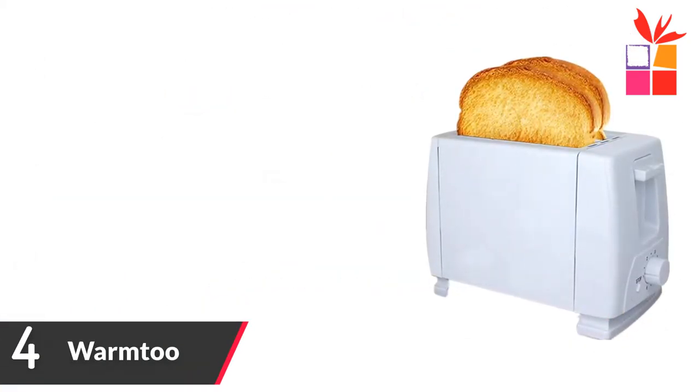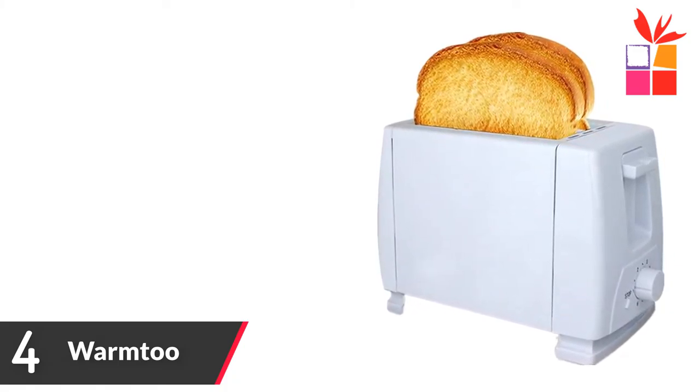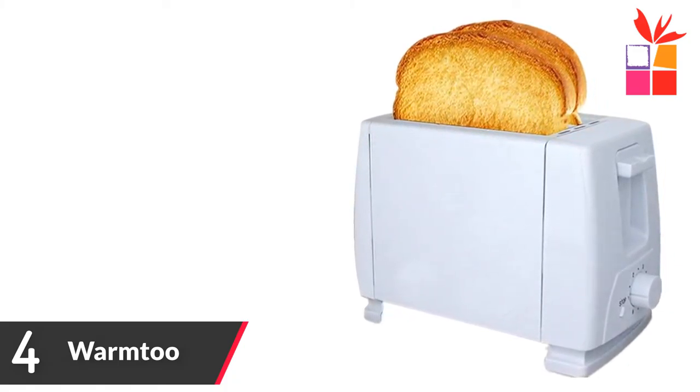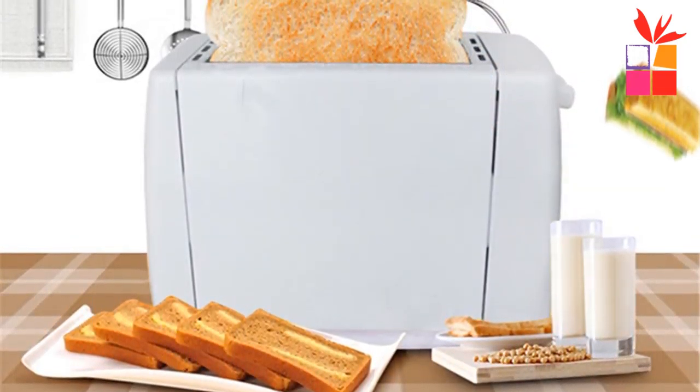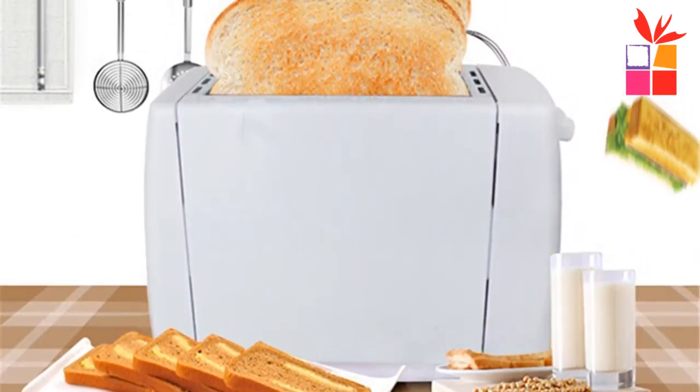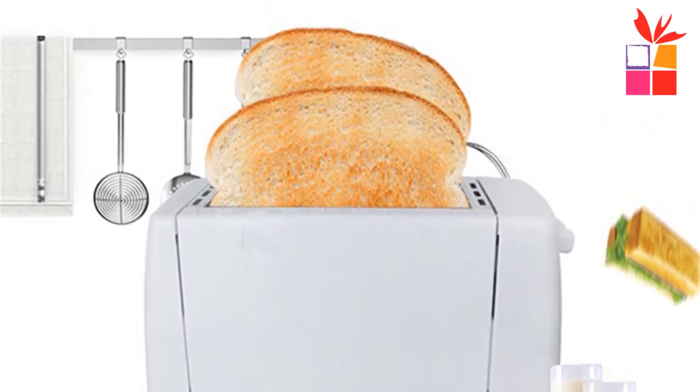Number 4: Warm To 750 Watts 2-Slice Electronic Toaster. Brand name: Warm To. Color: white. Wattage: 750 watts. Plug type: EU plug. Power: 230 volt, 50/60 hertz. Material: stainless steel. Use only pre-sliced bread.